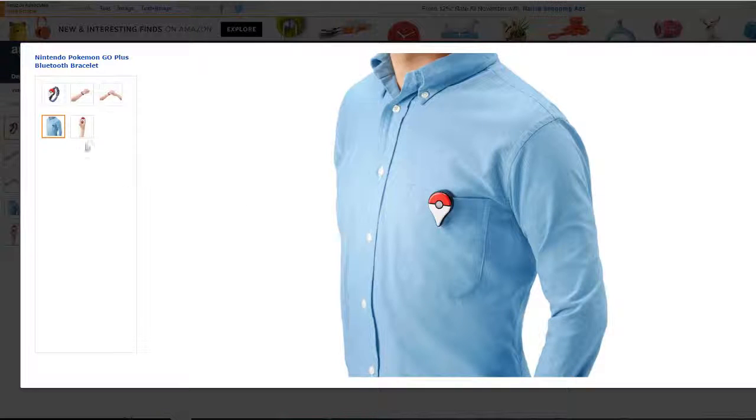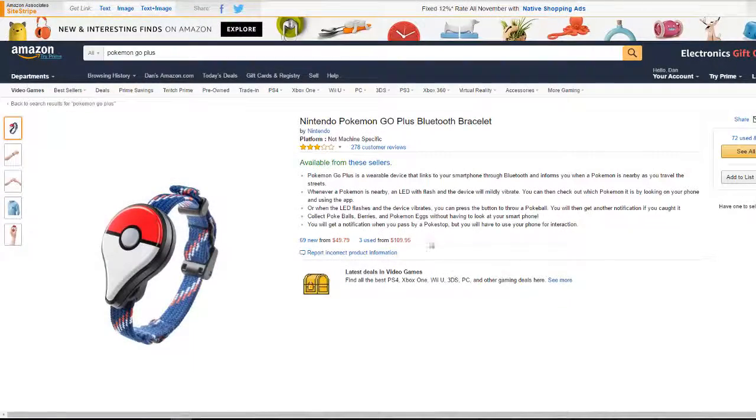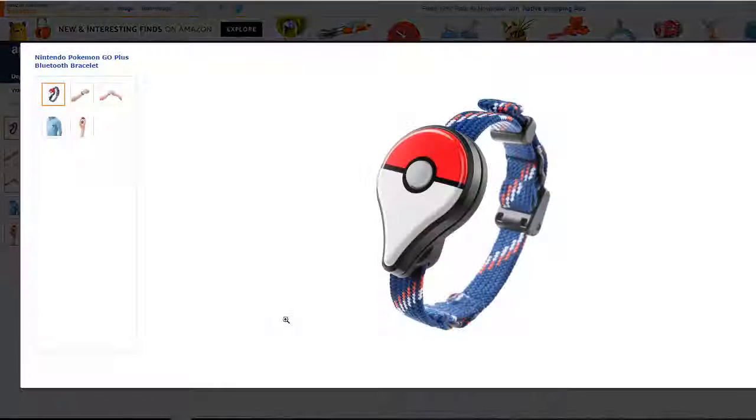It can be clipped onto your belt or just carried around with you. It's a peripheral device that enables other features and functions, and other ways of playing the game. It will indicate to you whether a Pokemon you have previously caught is nearby or whether a Pokemon you have never caught before is nearby, and will also save a ton of smartphone battery by pairing with your app-enabled device via low energy Bluetooth.